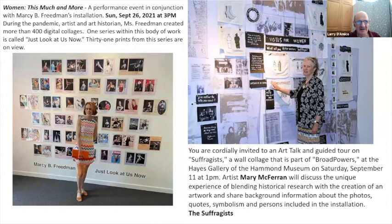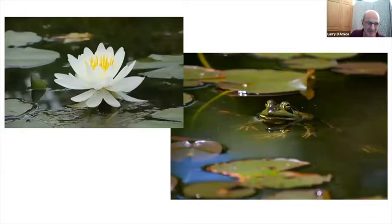Marcy will also be part of a group reading and performance on Sunday, September 26th at 3 o'clock — another possibility for getting out there. Marcy is a wonderful performance artist herself, quite funny but with a great deal of knowledge. She's an art historian as well as a performance artist and visual artist.